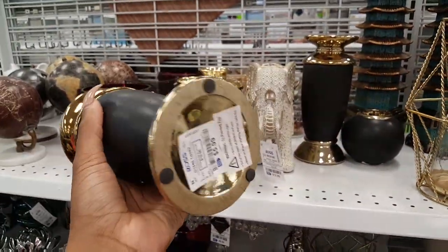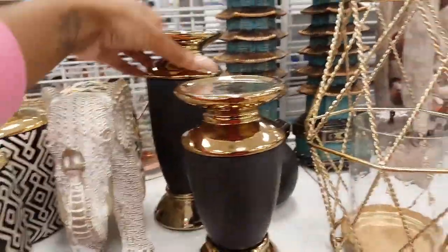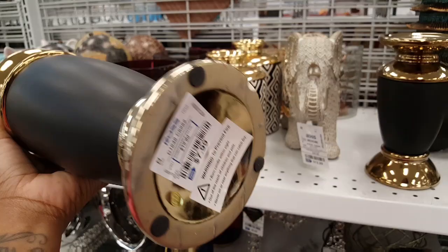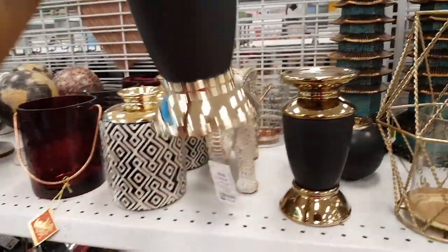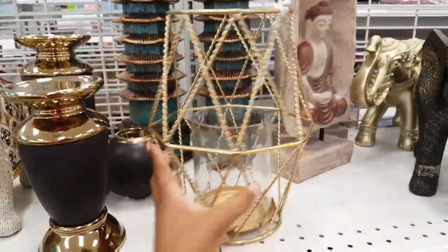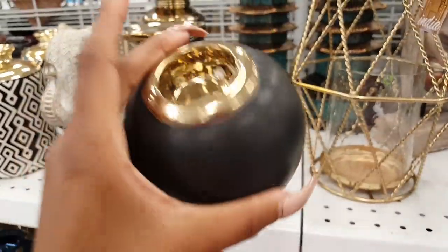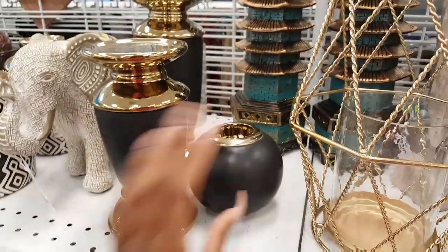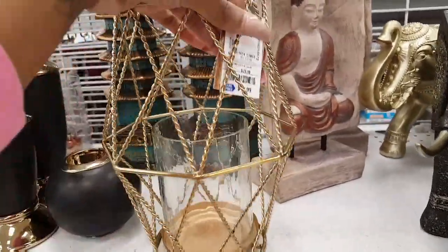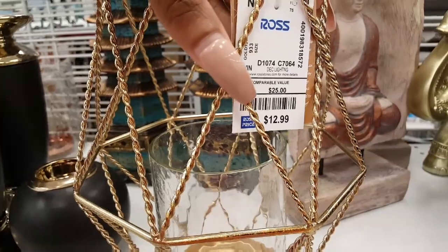$5.99 — this looks really, really nice, way more expensive than what it is. Nice candle holders there. And this is a tea light candle holder, nice little set. This lantern is new, I've never seen one like this before — $12.99 for that lantern.